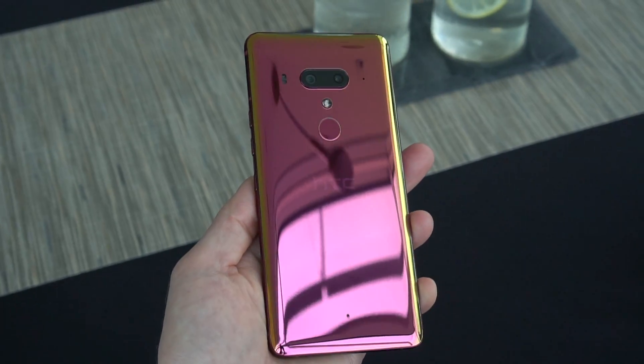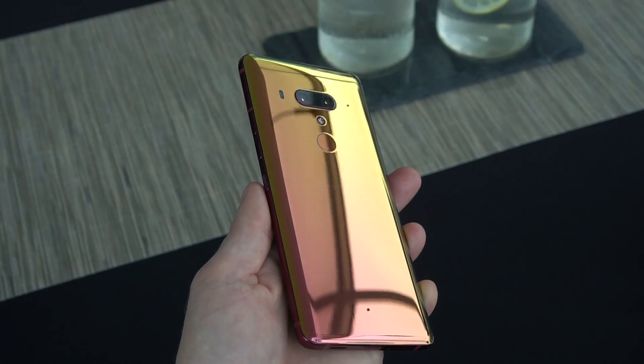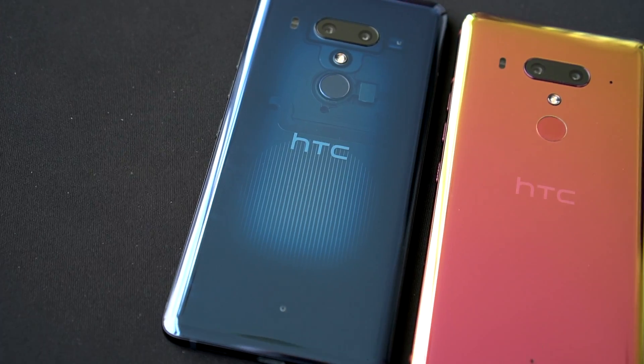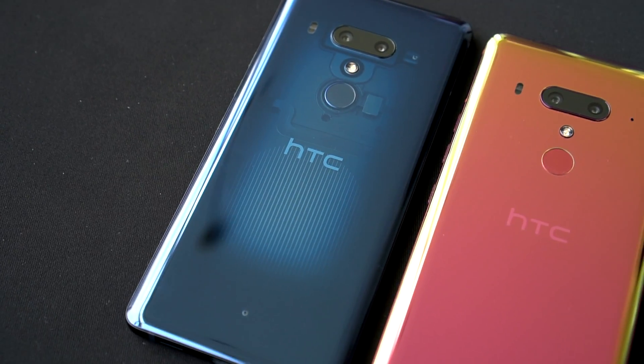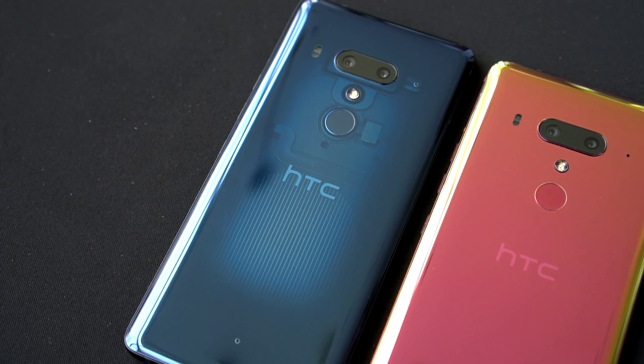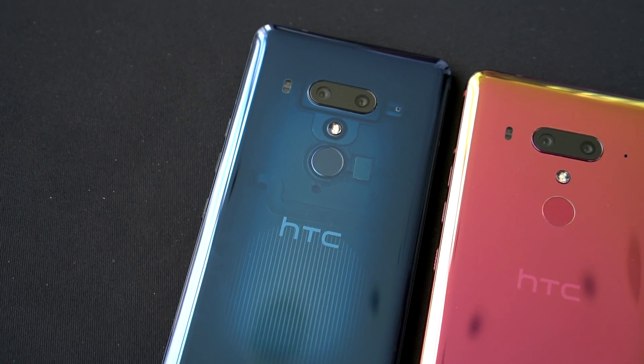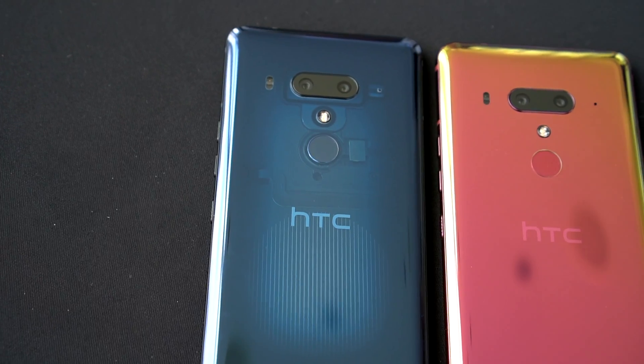HTC has long pioneered fancy rear finishes, and they haven't let up this year. The flame red color shifts dramatically as you turn it in the light. The translucent blue color has a unique clear patch in the center, giving you a peek inside at the frame, parts, and wiring. I am absolutely in love with this look. HTC includes a clear case with the phone, so you can show off this sexy back from minute one.